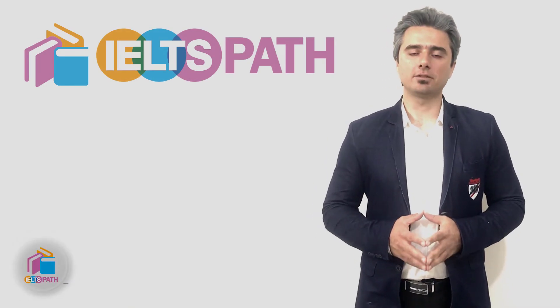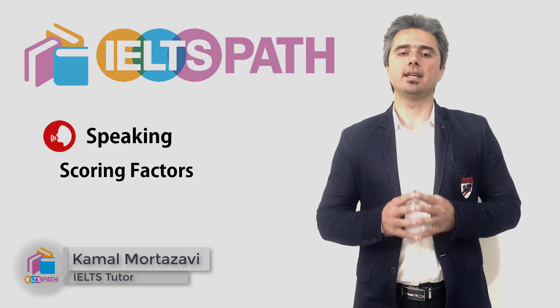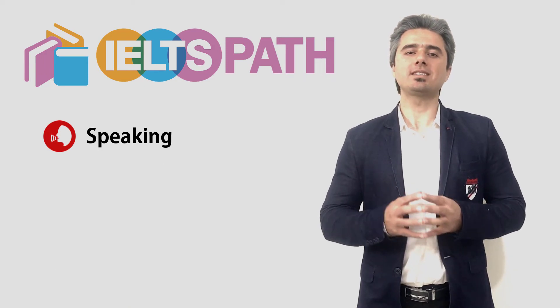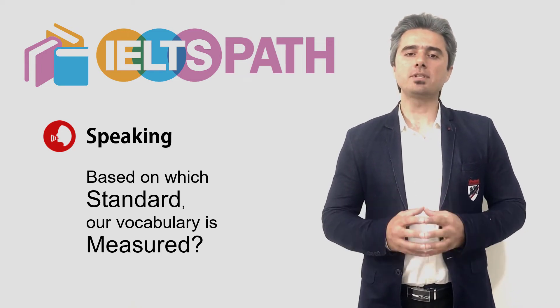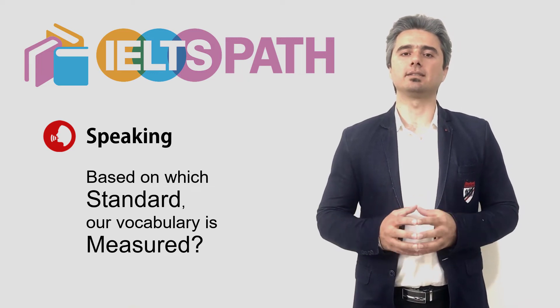The second factor based on which our speaking is scored in IELTS is vocabulary. But the question is, what does it mean exactly, and based on which standards is our vocabulary measured and assessed in this test? Through this video, I'm going to talk in detail about vocabulary in the IELTS speaking test.